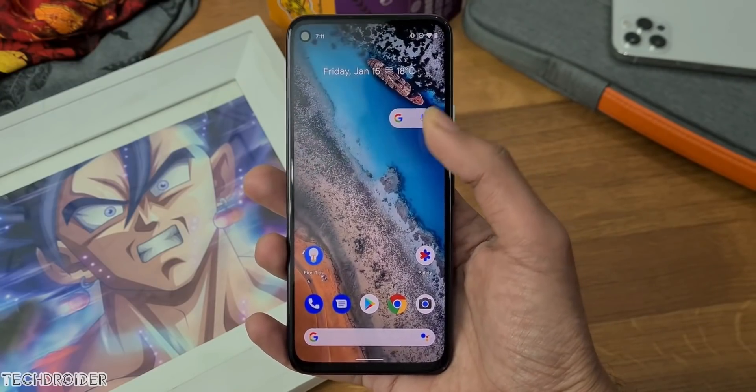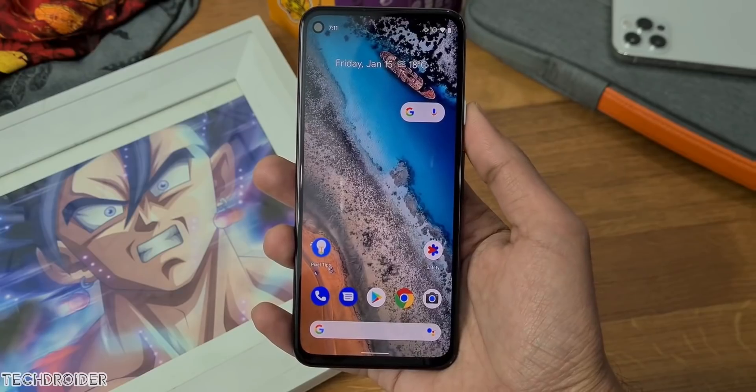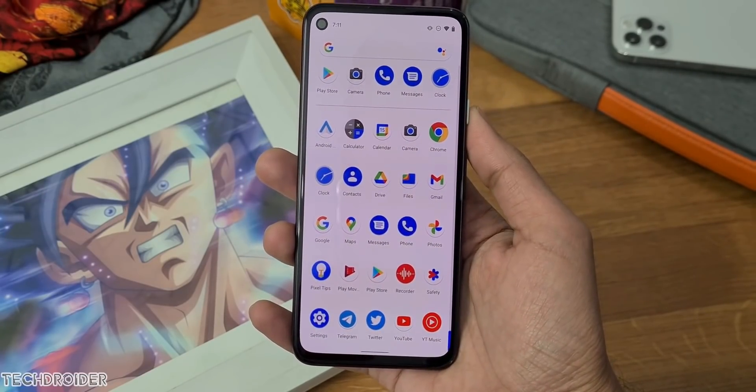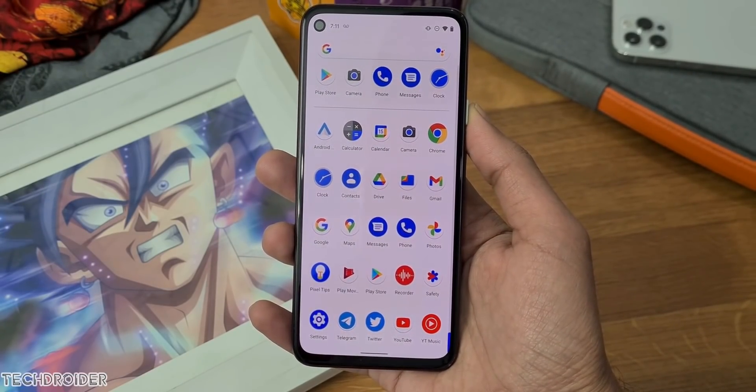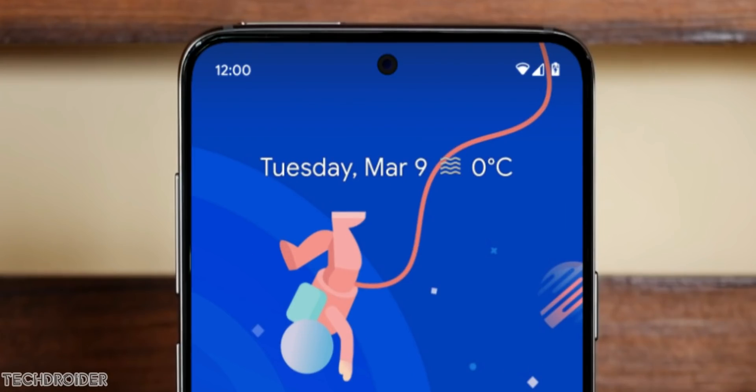Pixel 6 is also reportedly coming with an in-display fingerprint scanner, and they'll ditch the Soli radar, which got them banned from countries like India. So now with a small punch-hole display and no Soli radar, you can expect the Pixel 6 to come to Indian markets.